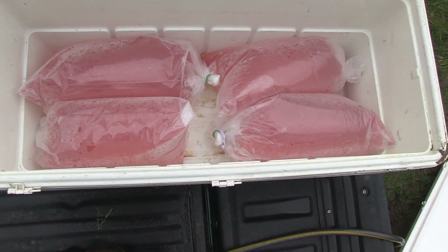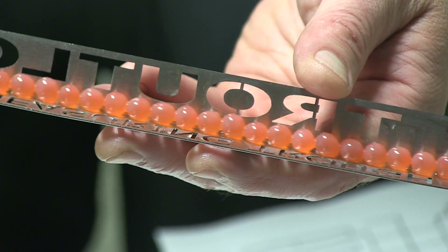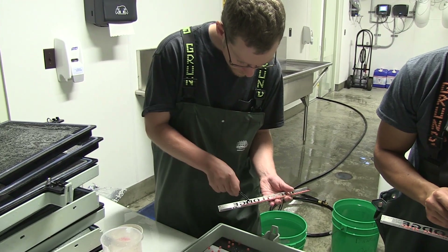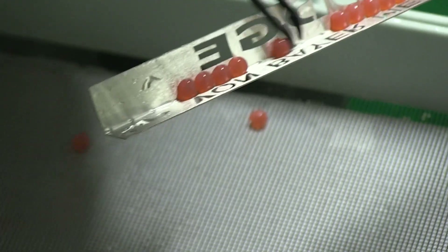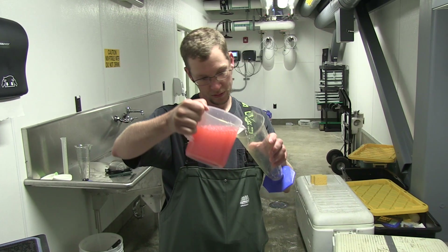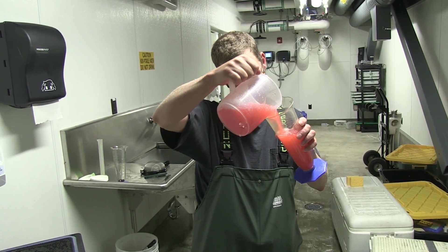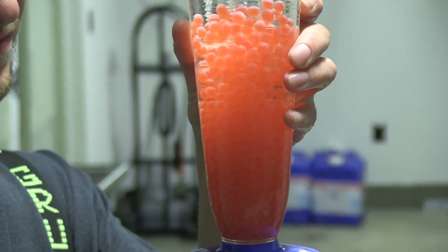Once the eggs reach the hatchery, the first step is to estimate the size of the egg lot. A vombear trough is used — eggs are placed onto it, counted off, and then referred to a chart to give a number of eggs per volume. The eggs are then measured by volume, and from those two calculations you can come up with an estimated number of eggs that were collected at the spawn.